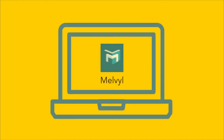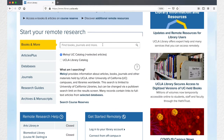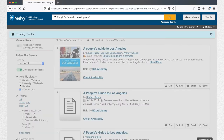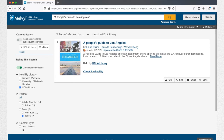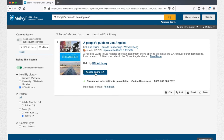Next, let's search Melville from the library homepage. You can search for books by title, author, or topic. To search by title, write the title you're looking for in quotes. On the results page, it's really easy to limit your search to UCLA Library and to ebooks. Just click Check Availability and then Access Online to get the ebook.